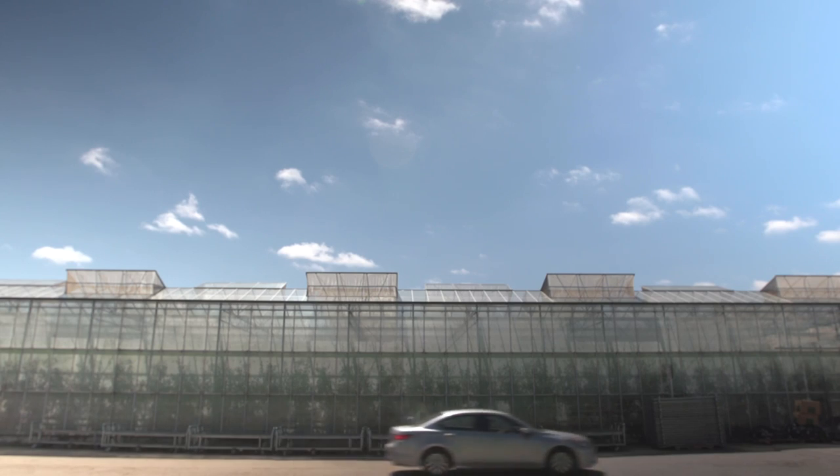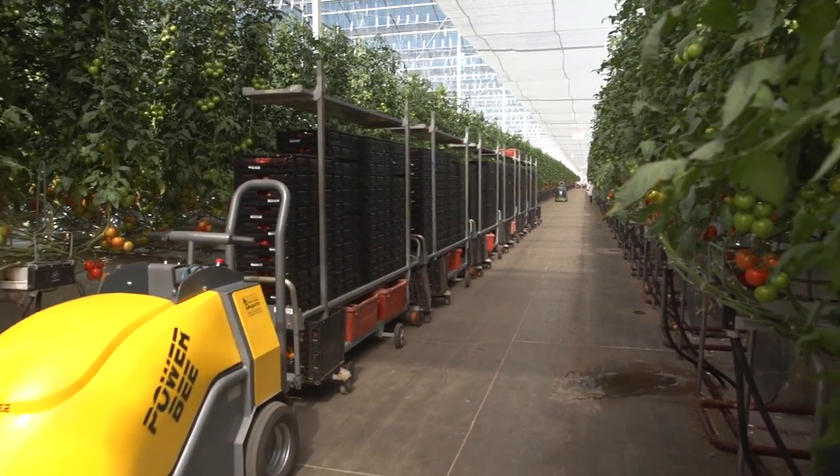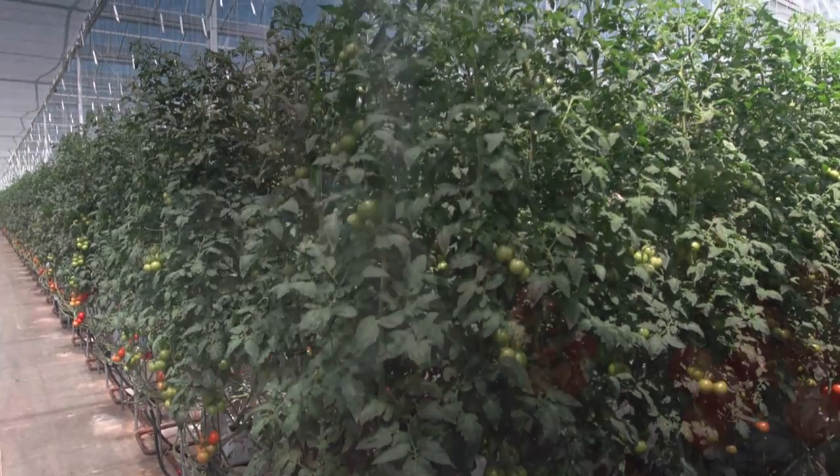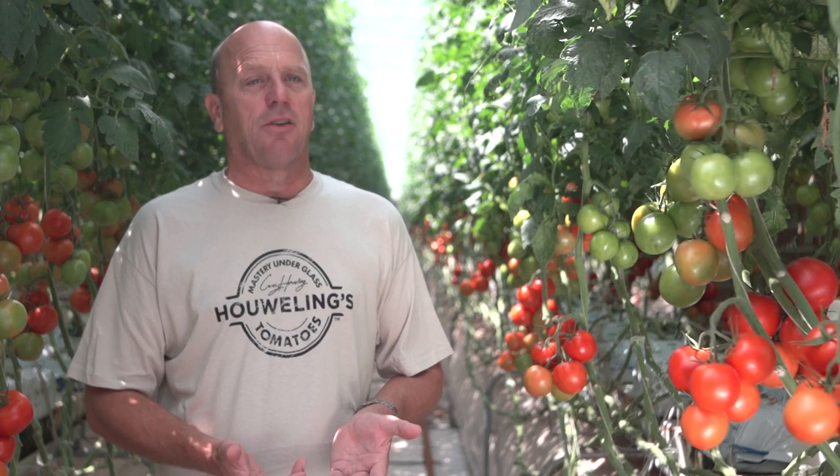So what drives a businessman to invest more than 35 million dollars to become a clean tech pioneer? I have three daughters, and you start looking and saying, what kind of world are we going to leave them? I think that's a great motivational factor — thinking about what we're doing other than just making money.